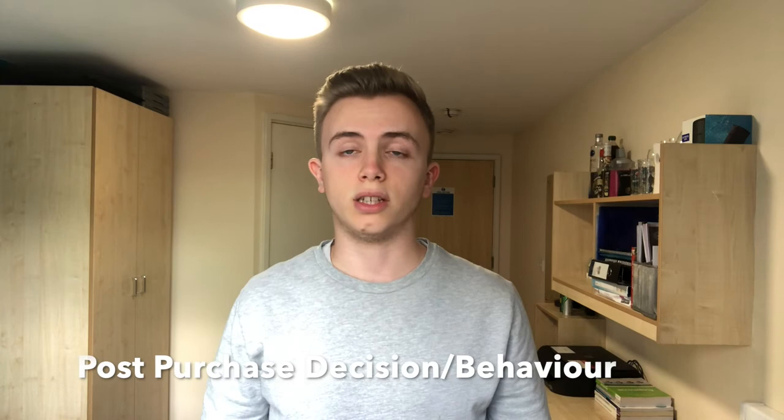The fifth stage is called post purchase behaviour, and this is where the consumer evaluates whether the product was worth buying and whether they liked it or not. For example, someone buying clothes may like the look of a t-shirt in store, however when they get home they may realise they don't like it or it cost too much. In my case I really enjoy using the iPhone X and I use it every day. However, I do recognise that I probably spent too much money on it and that there are other alternatives which would be much more cost effective.